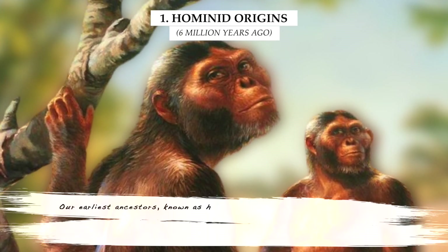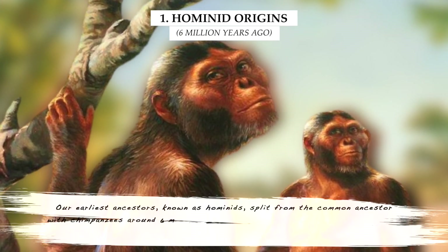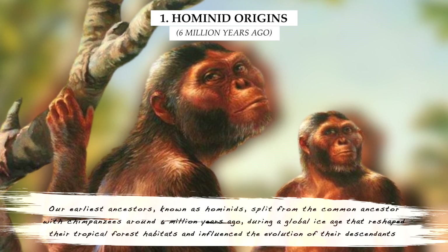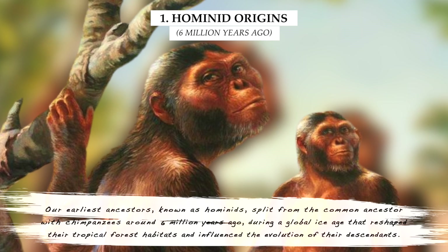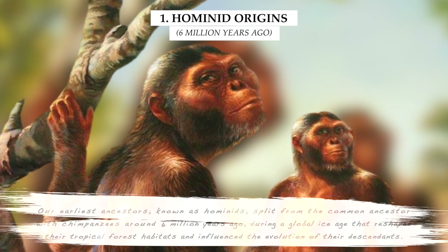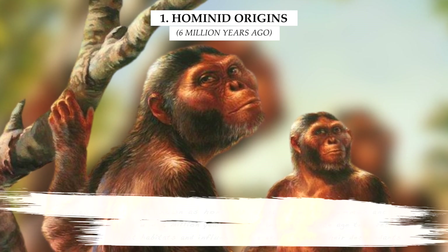Our earliest ancestors, known as hominids, split from the common ancestor with chimpanzees around six million years ago, during a global ice age that reshaped their tropical forest habitats and influenced the evolution of their descendants.